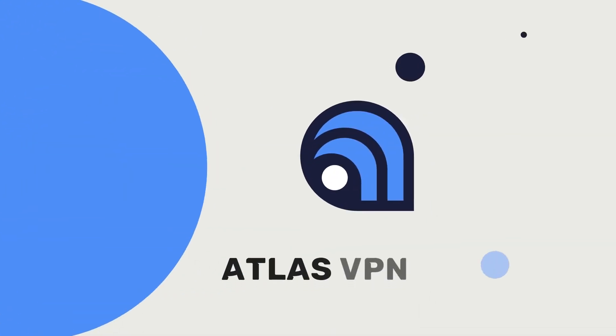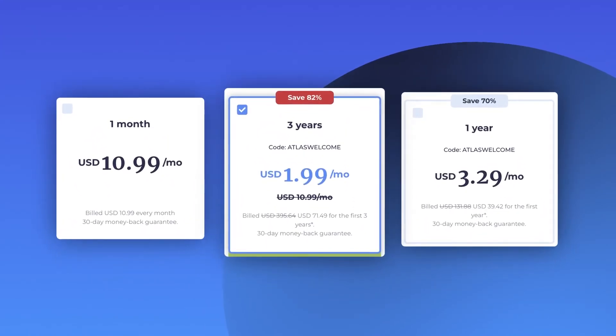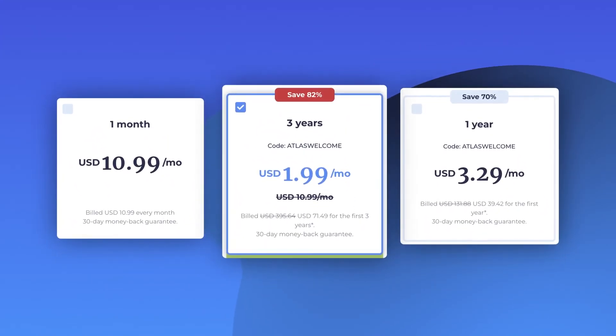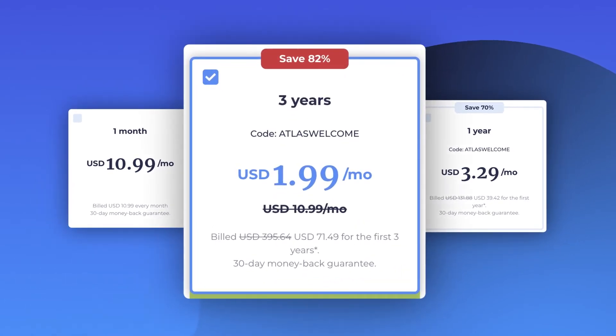Contrasting this a lot is Atlas VPN, a freemium provider with a simple free version available alongside a premium one. Despite being partly free, Atlas VPN's premium is on par with other cheap VPNs, only a bit more expensive than $2 a month.